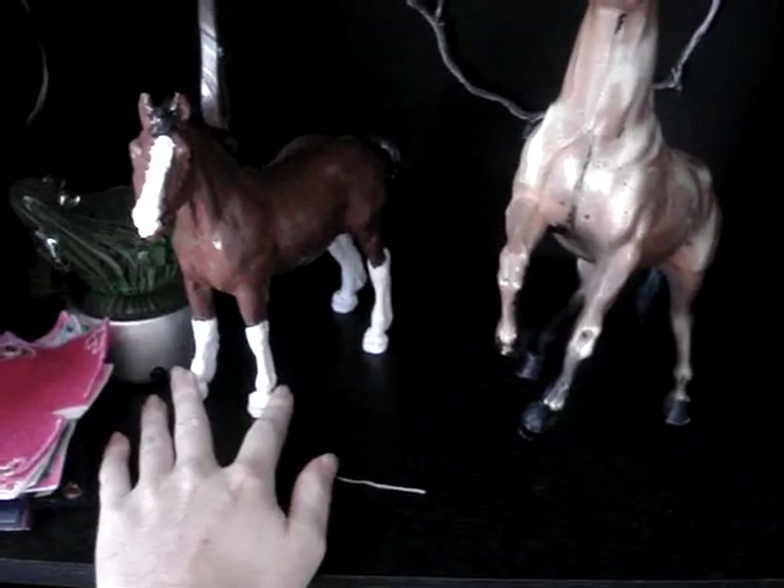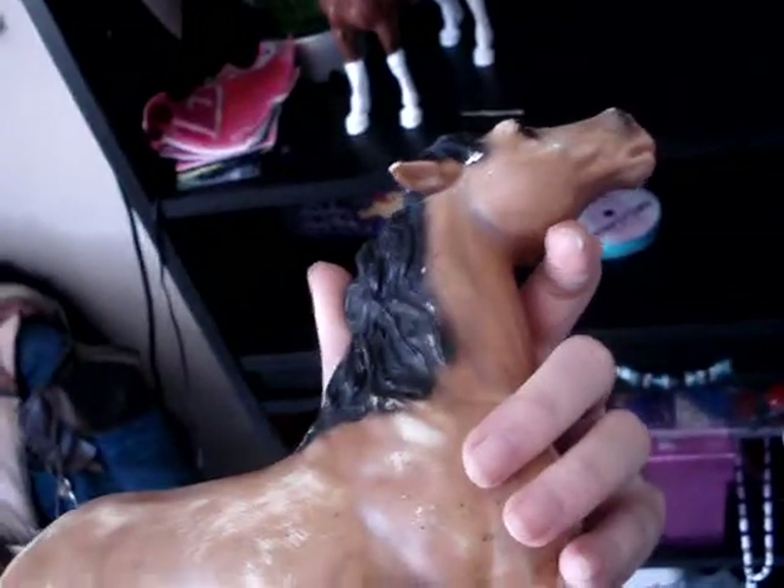I have the little Clydesdale filly. She's body quality because I attempted to paint her all in acrylics and it didn't work out. So she's body quality. And then I've got body quality Barry Stallion, who is clearly body quality — not much else about him.